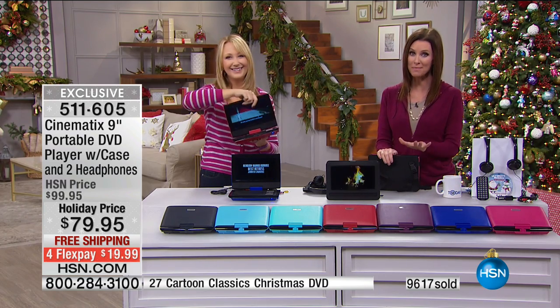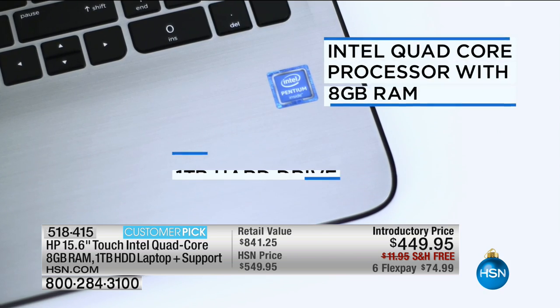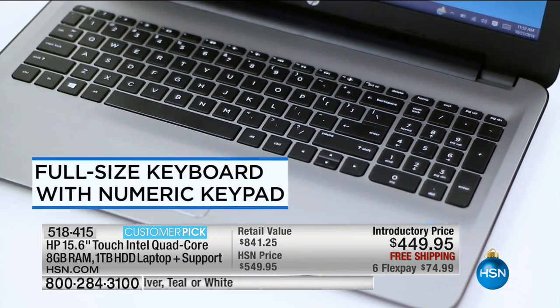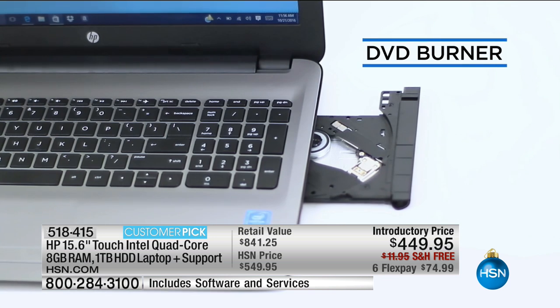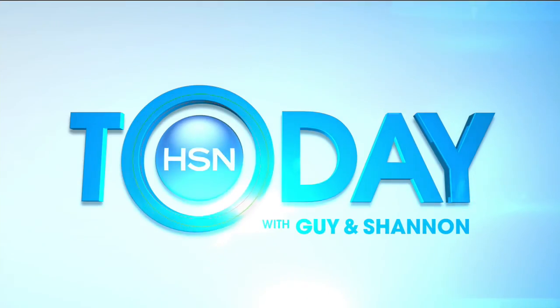Coming up in about 20 minutes, this is really exciting — you don't have to wait, but it's always great to get that one-on-one tutorial from Erin Berger. This is the HP laptop. It's been insanely popular — an amazing value. The HP 15.6-inch touchscreen with Intel quad core, eight gigs of RAM, a terabyte of hard drive, including a lifetime of support — that's a $300 value on its own. Priced at $449, not $841, so you're saving close to $400 — about 50% off today. $74 to get it home. Colors are getting limited.